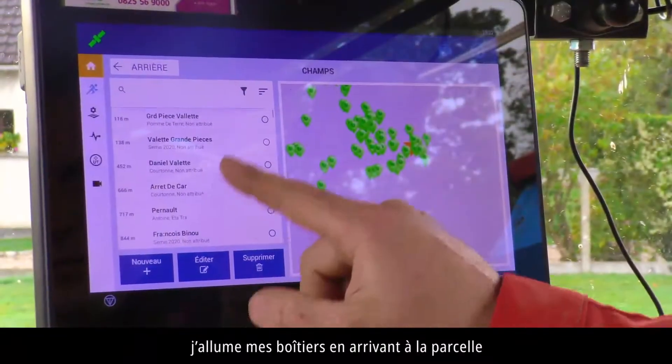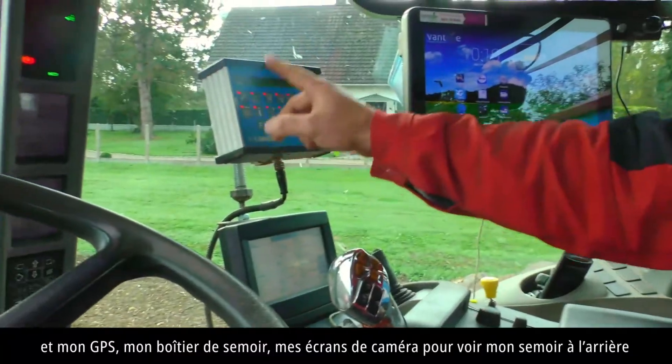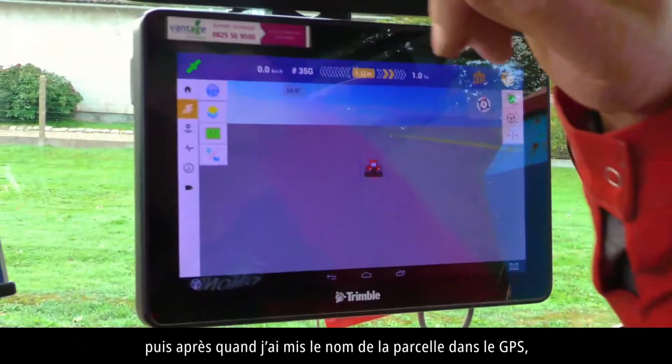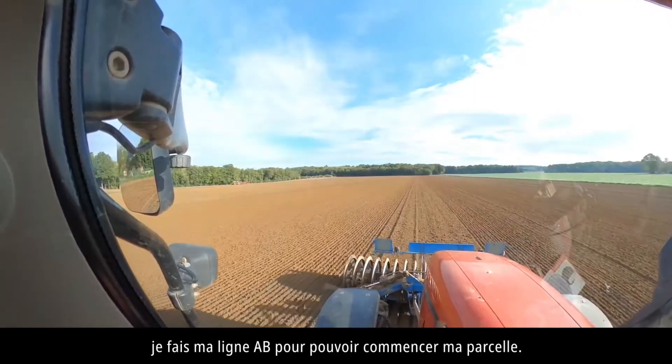J'allume mes boîtiers en arrivant à la parcelle : mon GPS, mon boîtier de semoir, mes écrans de caméra pour voir mon semoir à l'arrière. Puis après, quand j'ai mis le nom de la parcelle dans le GPS, je fais ma ligne AB pour pouvoir commencer ma parcelle.